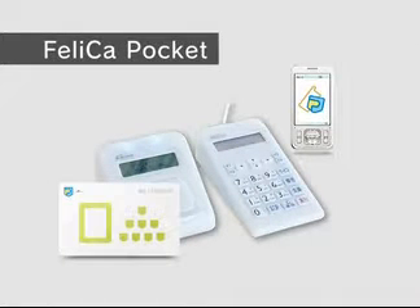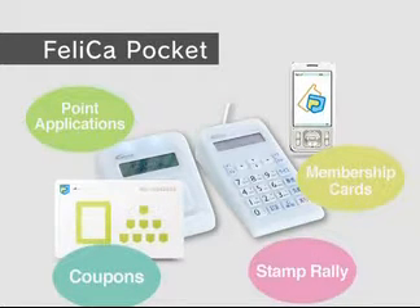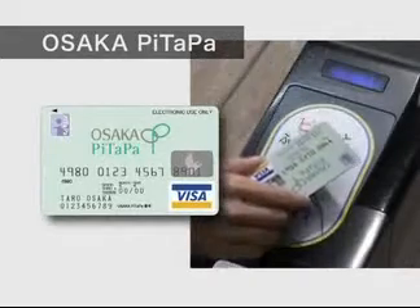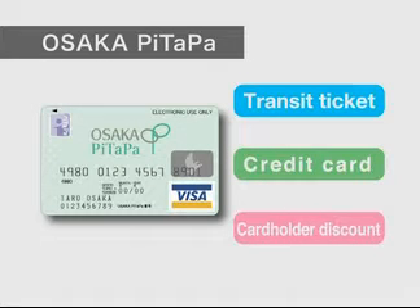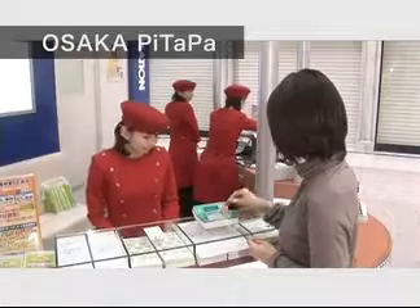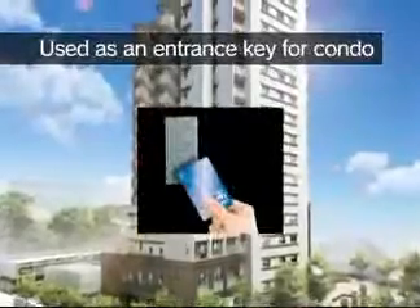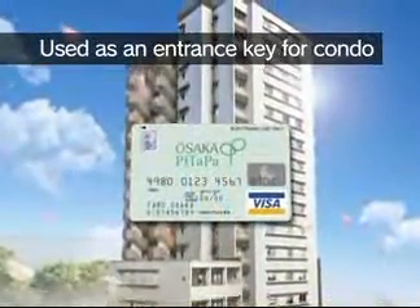More and more companies are adopting Felica Pocket because by doing so, they are able to provide customers with applications such as loyalty rewards, coupons and membership IDs in an effective and cost-efficient manner. The Osaka Pitapa IC card, which combines functions such as transport tickets and credit cards, and benefits such as cardholder discounts, also incorporates the Felica Pocket function. With that function, it can integrate store loyalty cards, coupons, membership ID cards, and stamped rally cards within one card. Now that the card can also function as an entrance key for the home or office, you only ever have to carry one card with you.